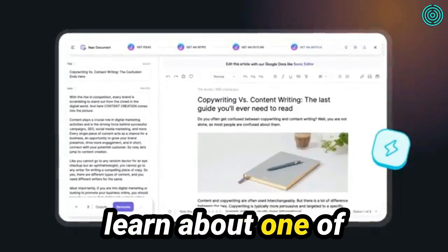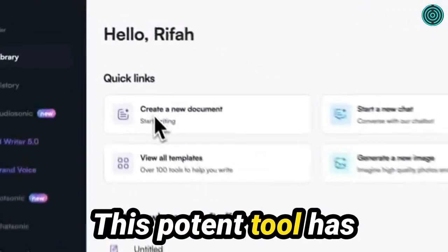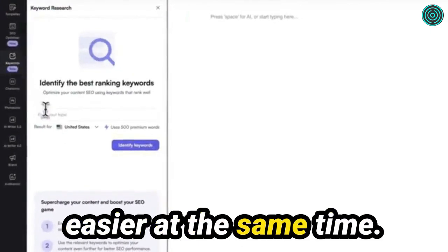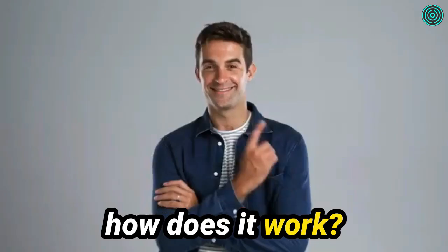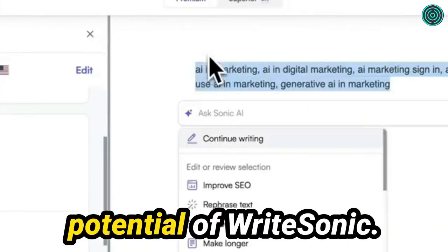In this video, you will learn about one of the best copywriting tools, WriteSonic. This potent tool has been carefully designed to help you write better and make your life easier at the same time. But what exactly is WriteSonic and how does it work? Let's dive into this exciting journey and unleash the limitless potential of WriteSonic.